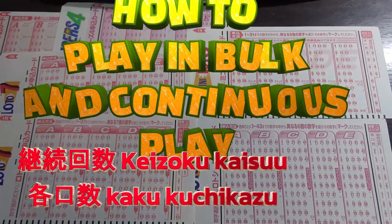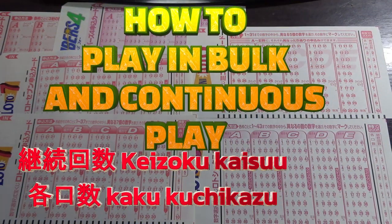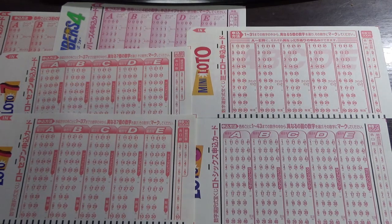Hi everyone, it's James. You're looking at a bunch of Japanese lottery games. I'm going to show you two options that you might want to consider — you might not even be aware of them.